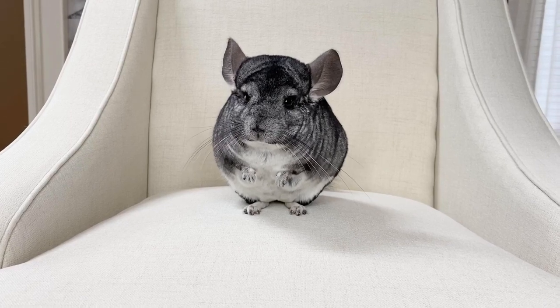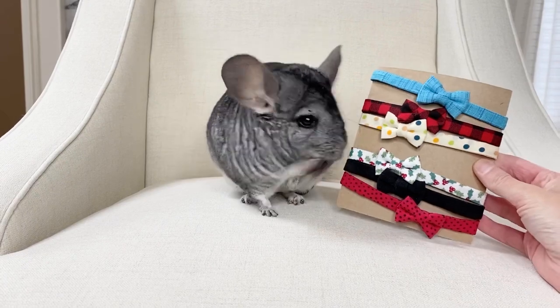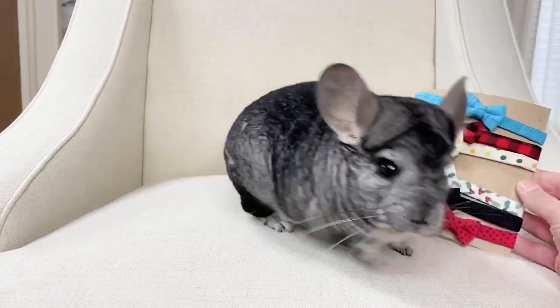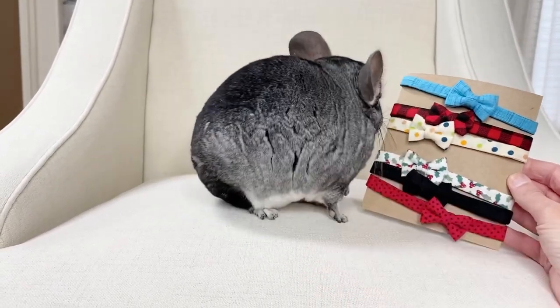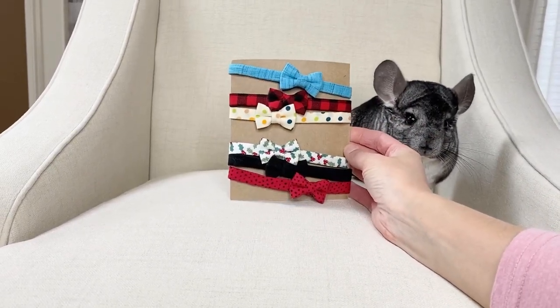So like I talked about in Phil's last video, his bowties are Katie Lou so he has a good number of them. So here are some of them. He has some holiday ones here.